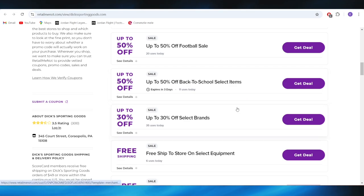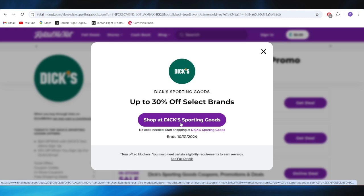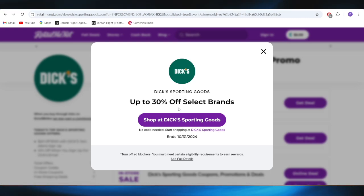So for example, if you want to get this one with up to 30% discount on selected brands, all you need to do is tap right here where it says get deal, and for this one there is no code required. You can simply tap right here to shop for these sporting goods and you will be redirected to the website where the discount will be applied automatically.